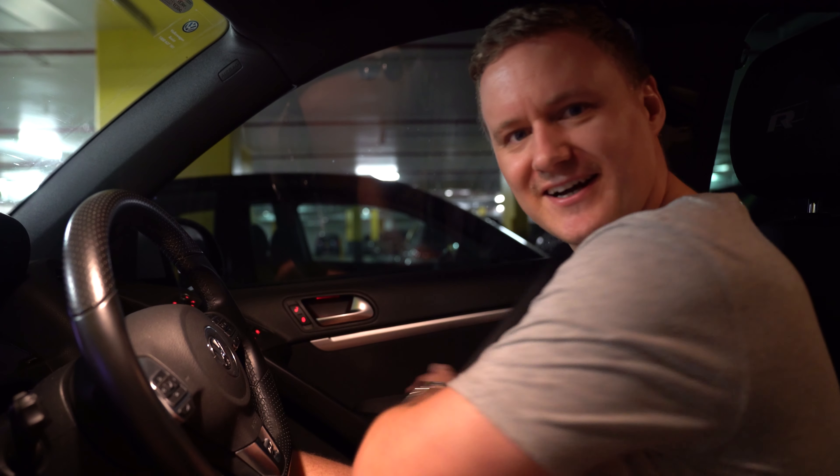G'day guys, how are you going? It's Sean back for another tech review. This one's a bit of an informal tech review and we're going to be talking about iOS 13 and CarPlay.